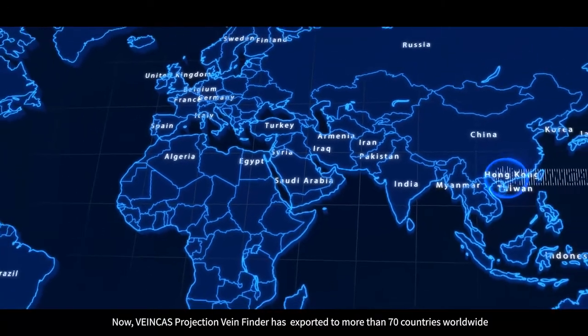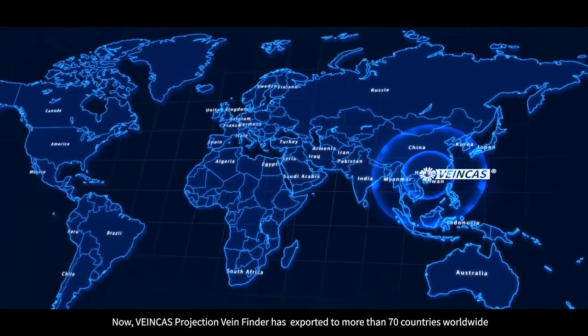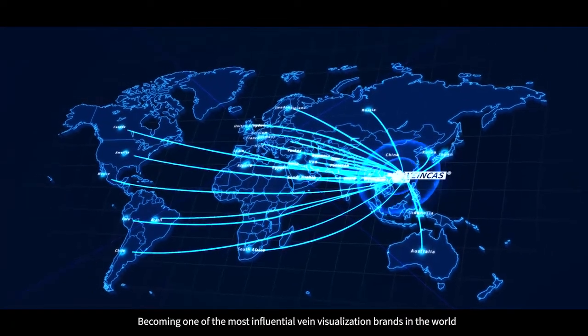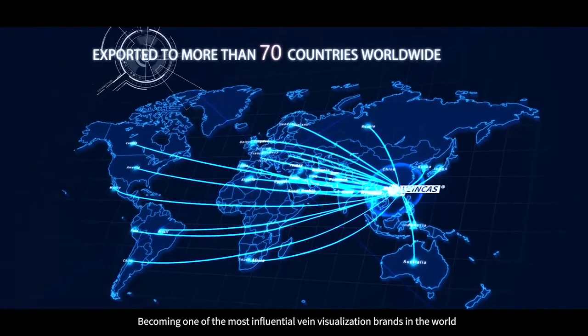VeinCast is the brand under VivoLight in Projection Vein Finder. It dedicates to image-guided, precise therapy. Now, VeinCast Projection Vein Finder has been exported to more than 70 countries worldwide, becoming one of the most influential vein visualization brands in the world.